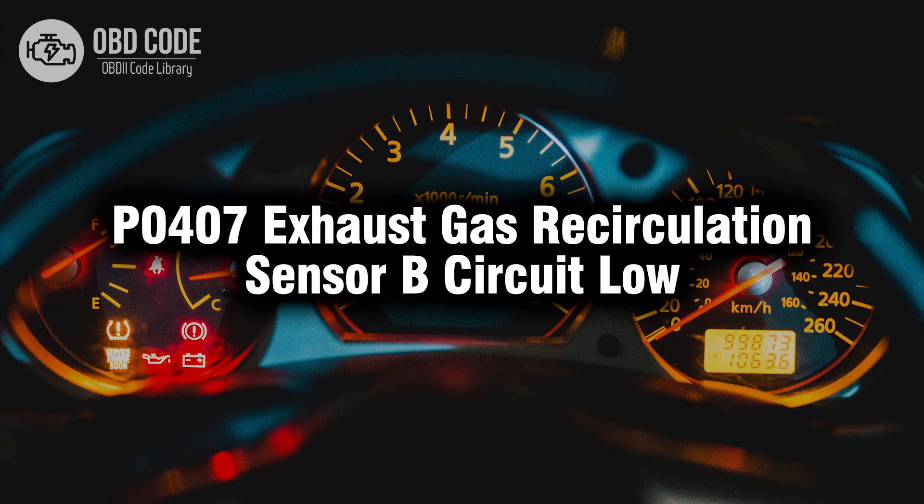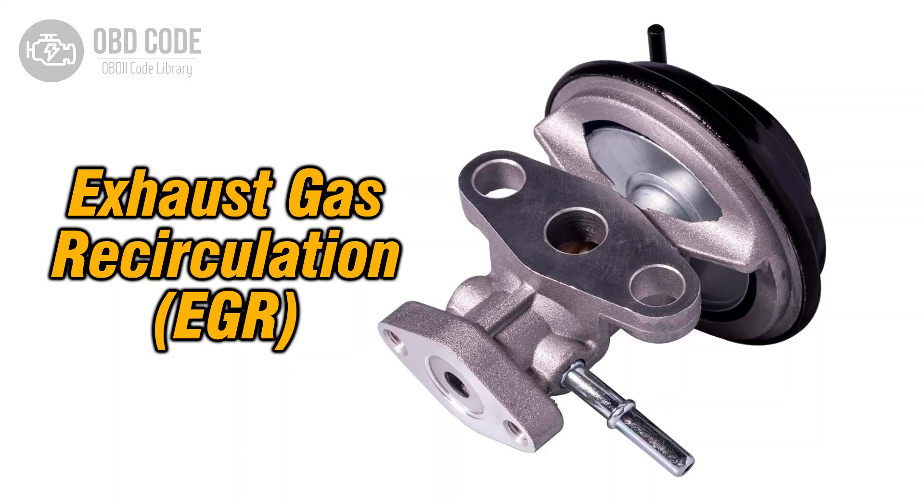Welcome. In this video we will talk about code P0407, its symptoms, causes and possible solutions. The P0407 trouble code is associated with exhaust gas recirculation EGR sensor B circuit low, indicating that the electrical signal from the EGR sensor B is below the expected range.